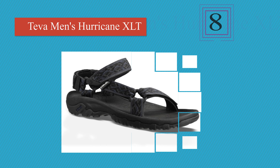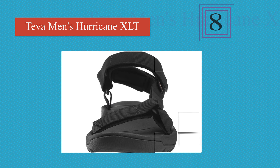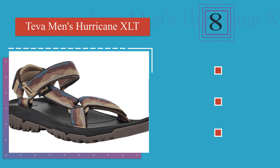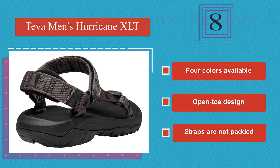Coming in at number 8, the Teva Hurricane XTL are a basic but reliable option from a brand that's known for this type of footwear. They are good for everyday use, but might not be suitable for repeated trekking on rugged terrain, as the glue holding the soles on gives out over time. These are available in four colors and are open-toe design. However, the straps are not padded.